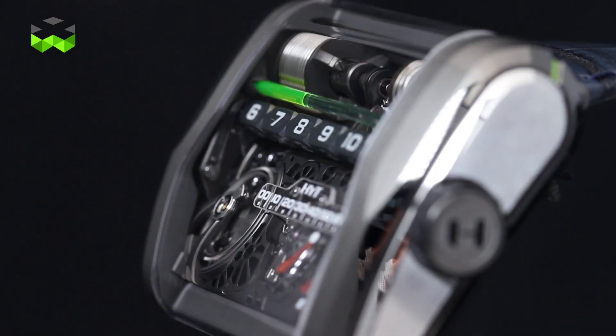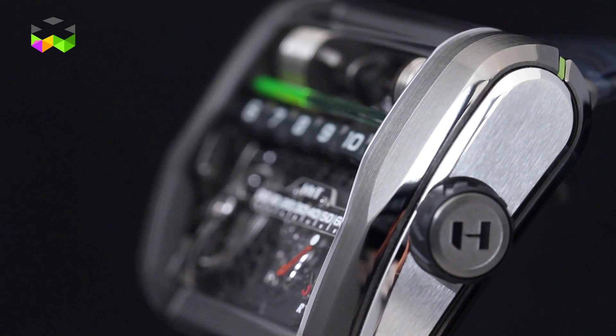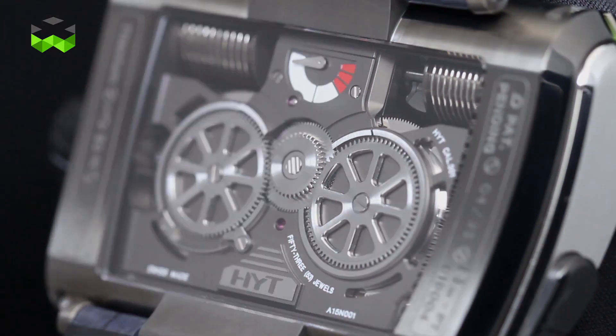We move into what we call a montre de forme, which means it's a rectangular shape — not a round watch. So we move into another level, another category of people.